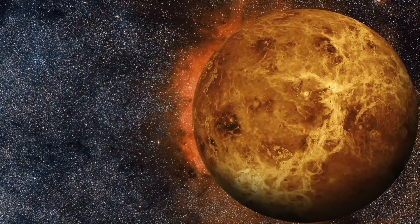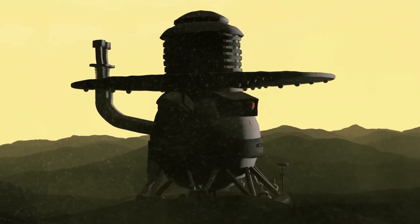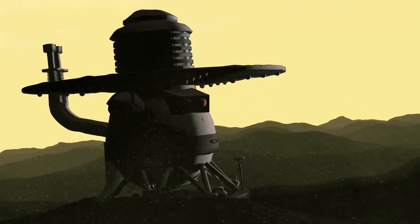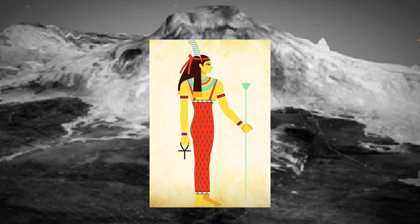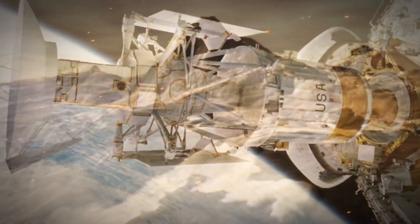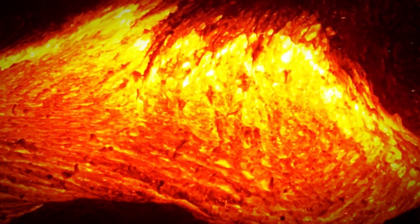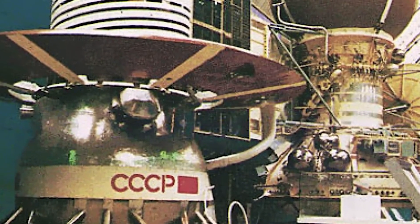In 1962, radar observations from the Jet Propulsion Laboratory revealed that Venus rotates around itself in 243 days. The planet rotates very slowly in the opposite direction of its orbital motion — this is called retrograde rotation, the opposite direction to Earth and most other planets. One year on Venus does not even last one Venusian day; the planet needs 224.7 Earth days to orbit the Sun.